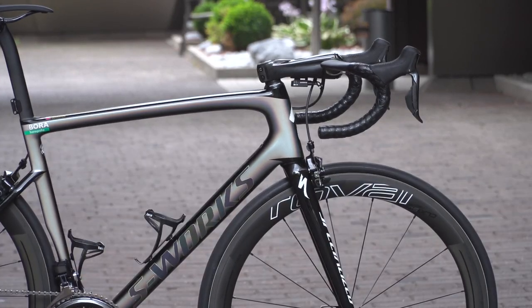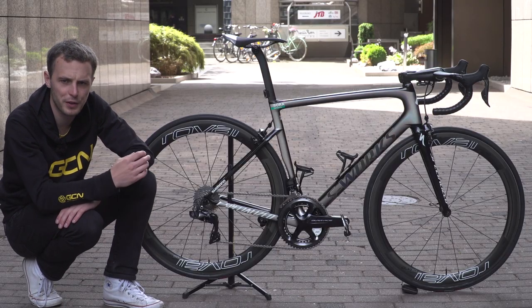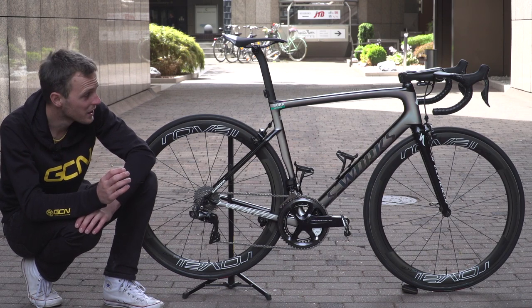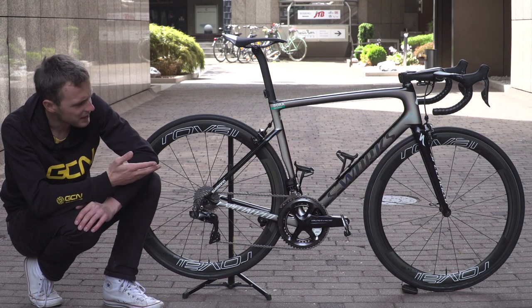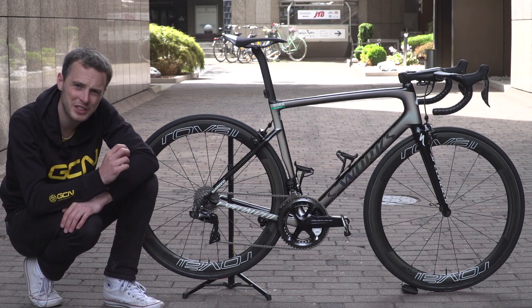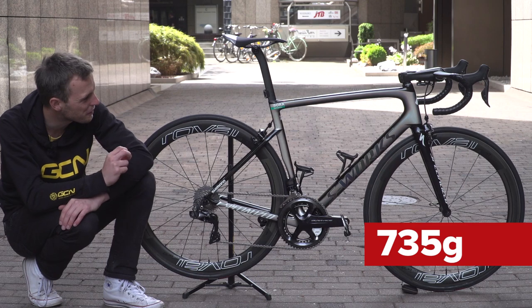Let's start with a few of the details on the frame. The Specialized Tarmac frameset family has a long and very successful history in road racing. So what have they looked to update on this latest version? A few things. First up, lightweight — it weighs in at 735 grams.